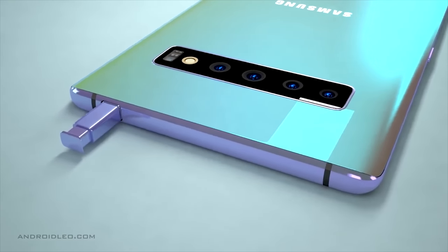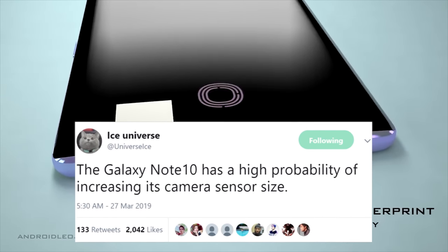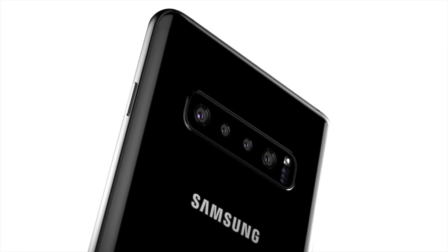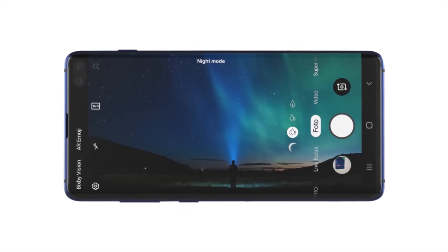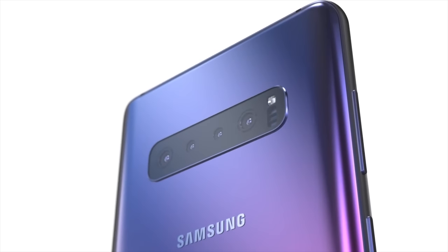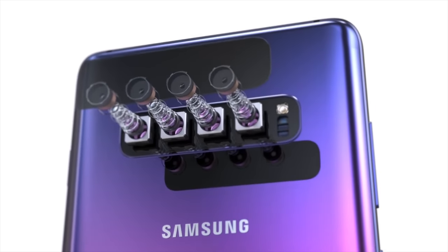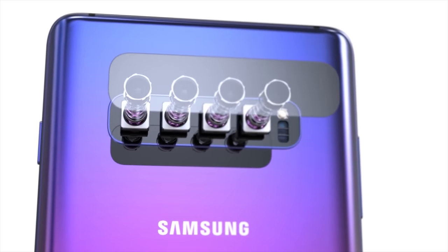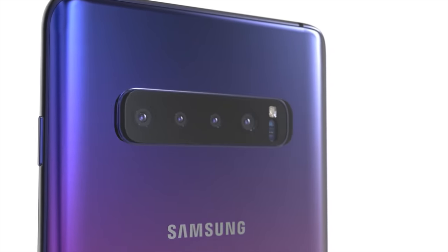We have had various leaks along with info from Ice Universe to suggest that Samsung will be upgrading the size of the main sensor. With so much competition from the likes of Huawei, this is a great move for Samsung. There's no information on what sensor this could be — Samsung of course has their own Bright GM1 sensor, but a lot of devices in the market now are opting for the Sony. Along with the main sensor, we're also expecting a 12-megapixel telephoto and a 16-megapixel wide angle on the smaller variants, with the addition of a time-of-flight sensor on the larger one.